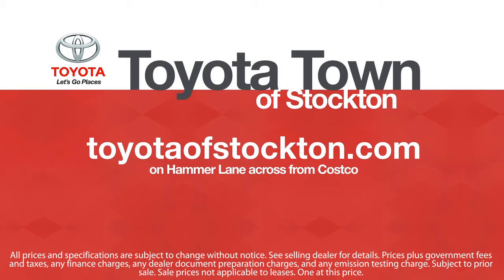We're located at 2150 East Hammer Lane in Stockton.